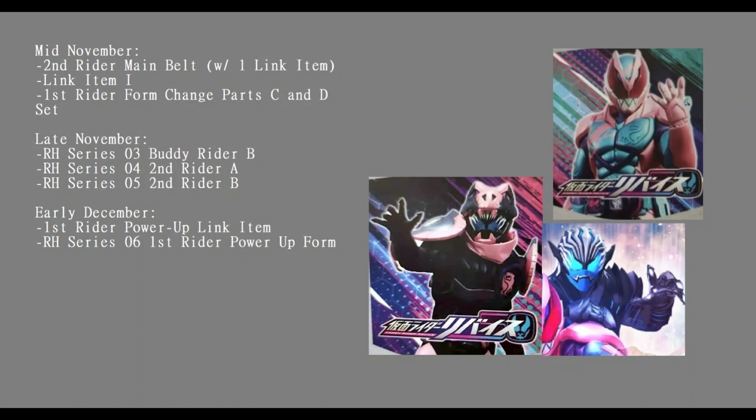The candy toy listing for Revice only listed four link items, and we have four different form changes for Revice, so it's possible those are just the main four link items that play a role in the series. That said, the candy toy listing may just be for the first wave, and we may not be seeing the whole first quarter of candy toys. Going by this DX listing, we have three maybe four different link items already in early September, so it could easily be that the candy toy is just the first wave.